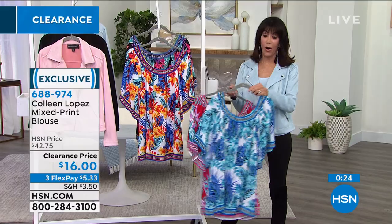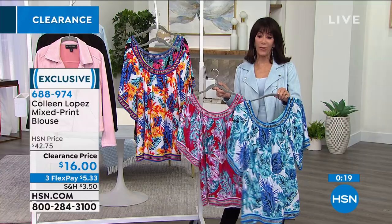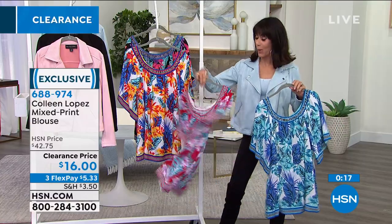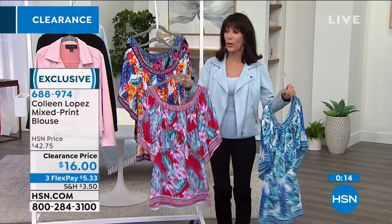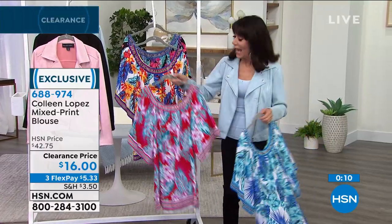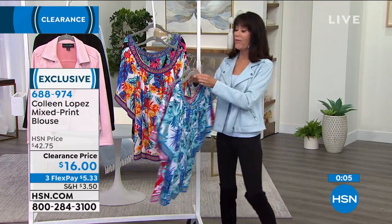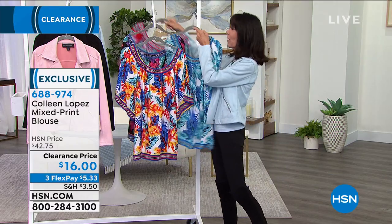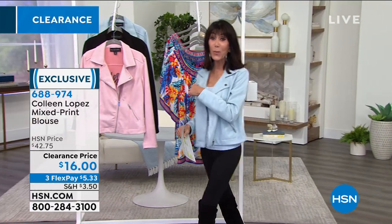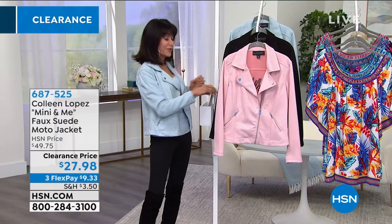About a minute remaining — jot that number down: 688-974-16. A very generous amount of fabric, very comfortable, no dry cleaning needed. Just throw it in a washing machine and dryer. We're going to move right into the jacket I'm wearing — we mentioned it in the last hour and a couple hundred have already been spoken for.